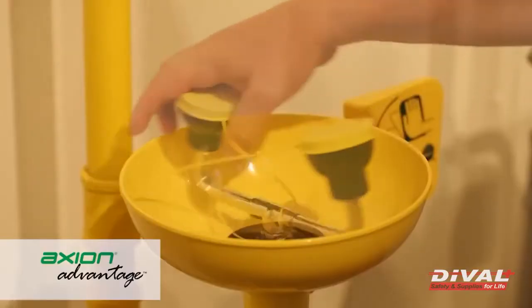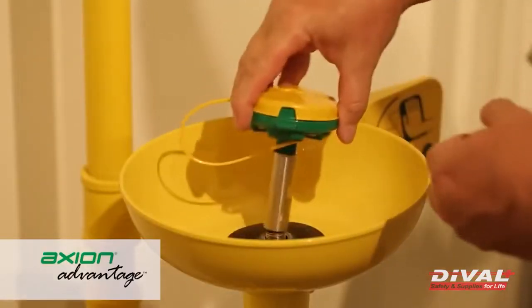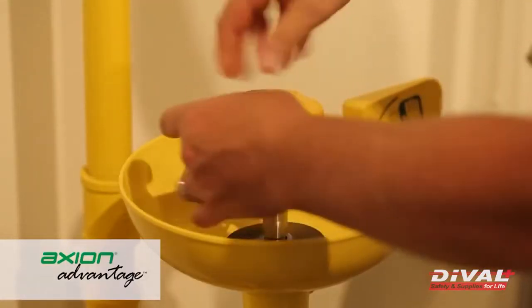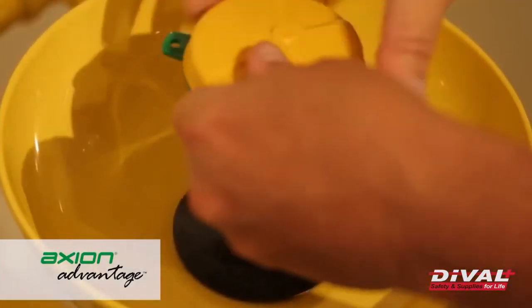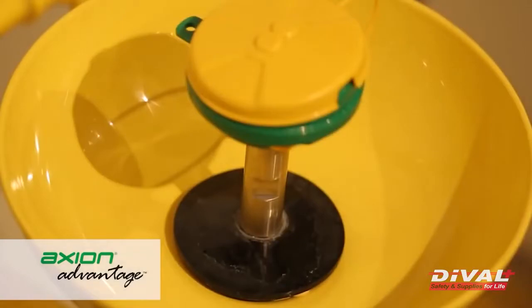These eye face wash heads can be easily retrofit onto almost any existing plumbed unit by the end user. The shower head can be retrofit as well, allowing end users to upgrade their combination units for a third of the cost of new install.